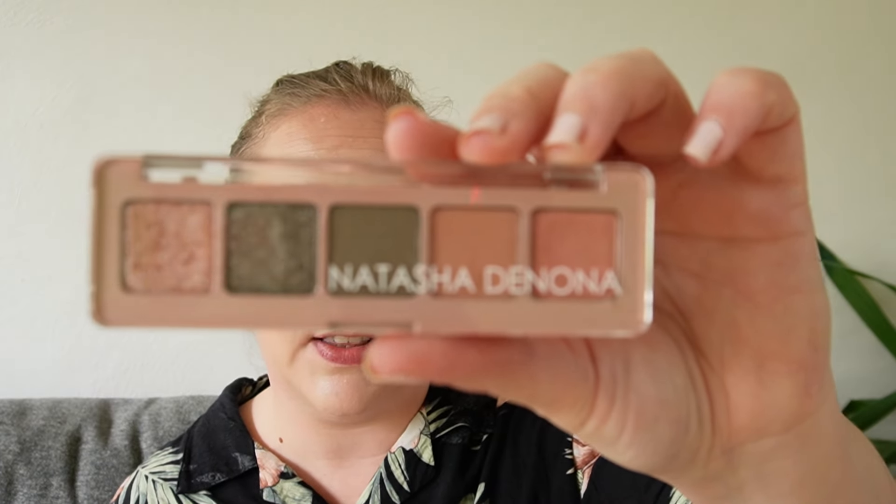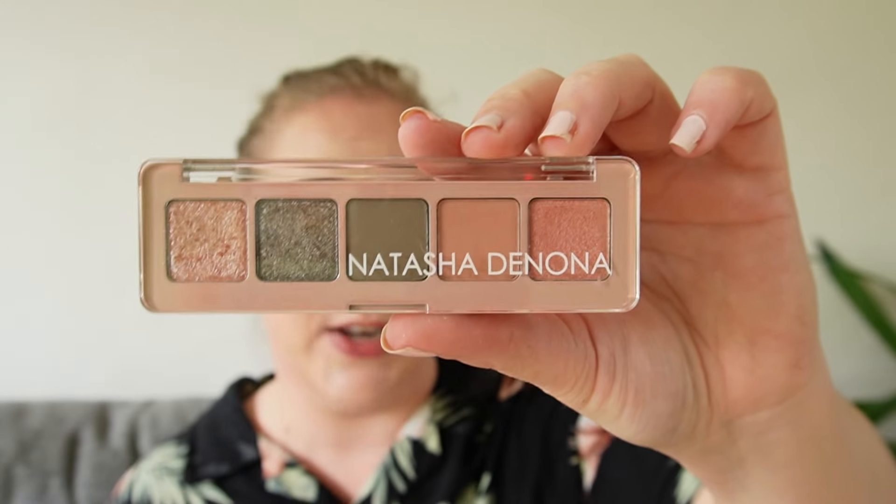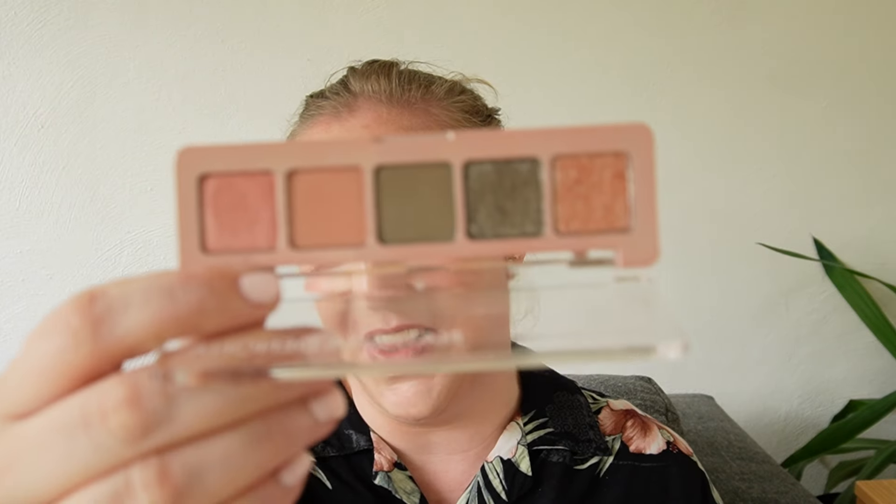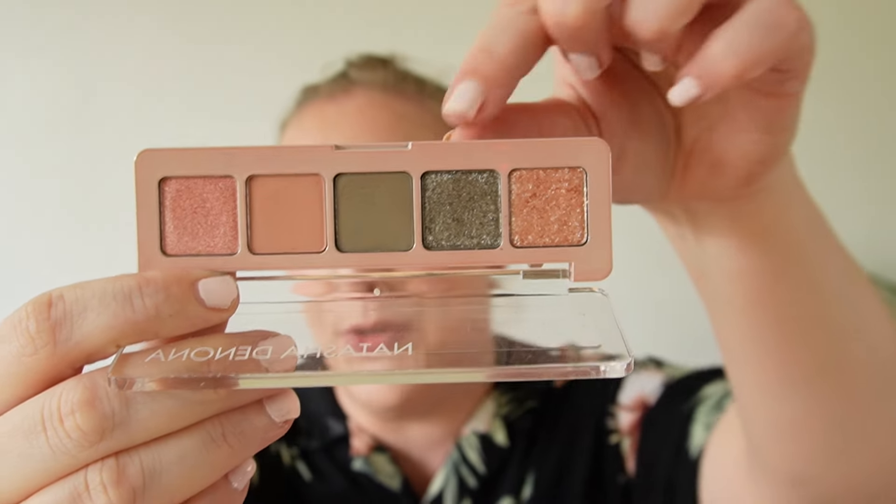Finally, to round up the top 20, number 11 is the Natasha Denona Retro Glam — the original, the small guy. This is just really, really lovely. We have two greens and then those peachy pinks. For just five pans I can do several different looks with this, which I think is amazing. However, I do think there are other things that I like a little bit better than this.